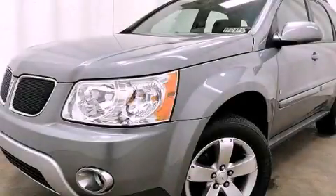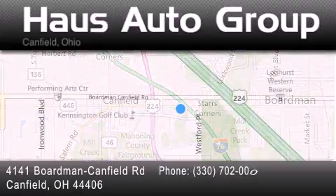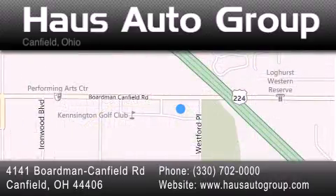Please call us today for more information on this great vehicle. Thank you for considering House Auto Group for your next luxury vehicle. If you have any questions, please visit our website, give us a call, or stop by our dealership located at 4141 Boardman Canfield Road in Canfield.